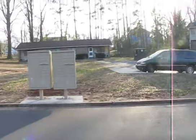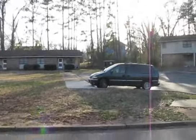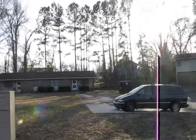Here we are. New mailboxes. Some buildings. The dumpster got moved — you can see it in the background.